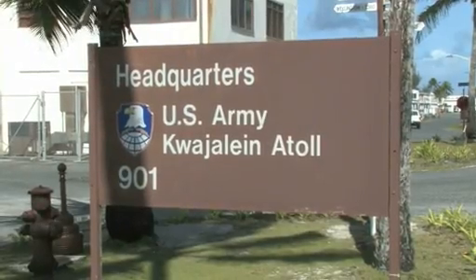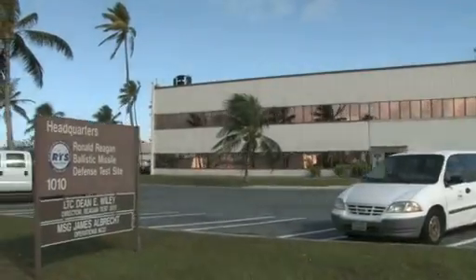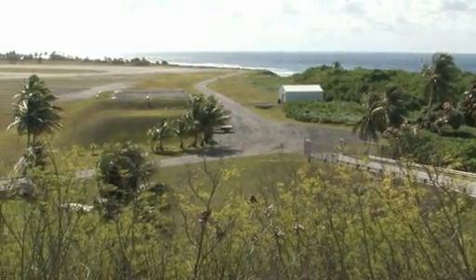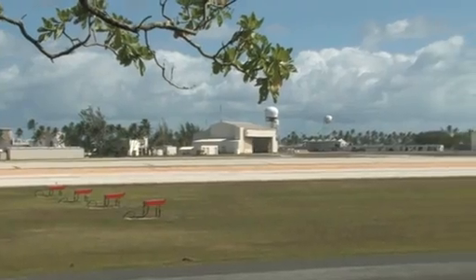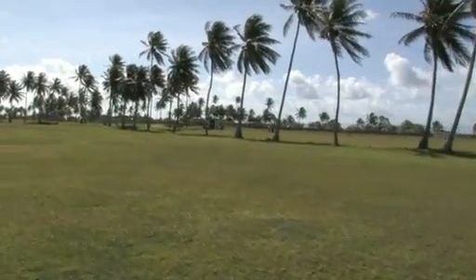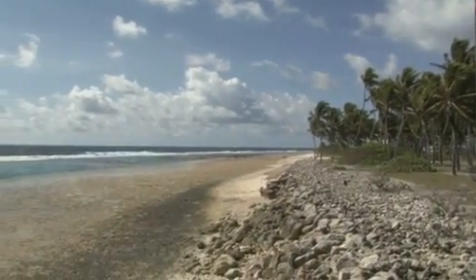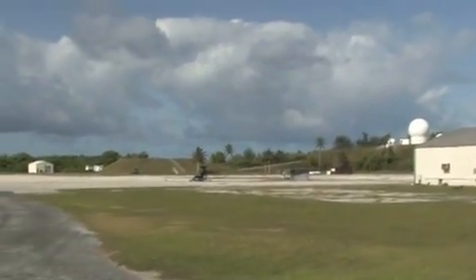The NuSTAR spacecraft will launch from an island in the Pacific Ocean called Kwajalein, part of the Ronald Reagan test site. NuSTAR has some particular requirements to be in an equatorial orbit so they can do the observations of the science they want to perform. Kwajalein is not really a launch site — it's more of a receive kind of site — where we're bringing the Pegasus in on the L-1011 and we'll fly it off from there.